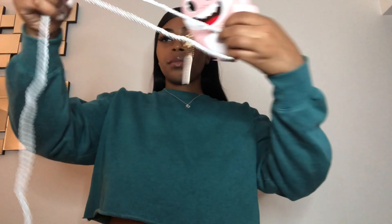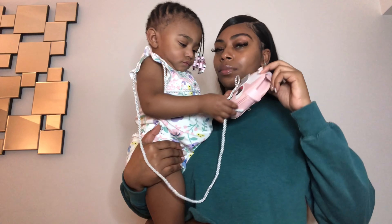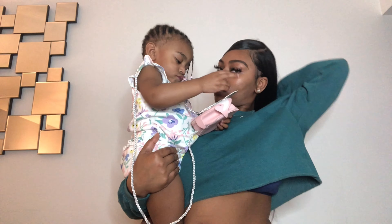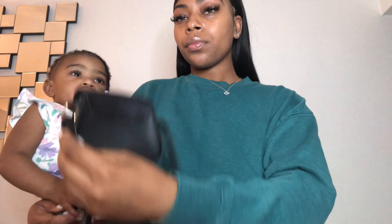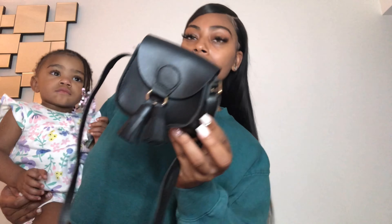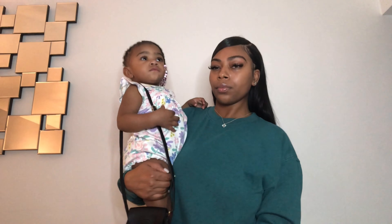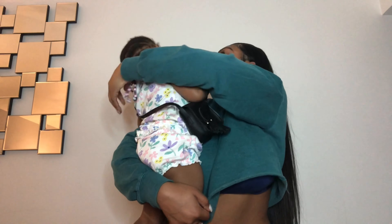I got Nia this cute baby shark purse. It did come with a strap but it was like a shoelace — I didn't understand it, it was confusing, and it kept falling out. So I don't really know how I feel about that purse; it's super cute but the shoelace threw me off and kind of messed up the whole thing. She also got this cute basic black purse — it is kind of thin, but I liked it. Both of Nia's purses were a little long on her, just longer than your typical toddler purse.